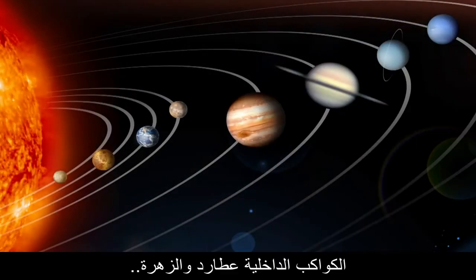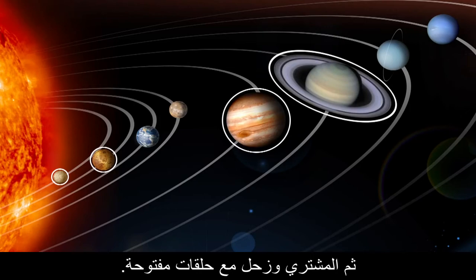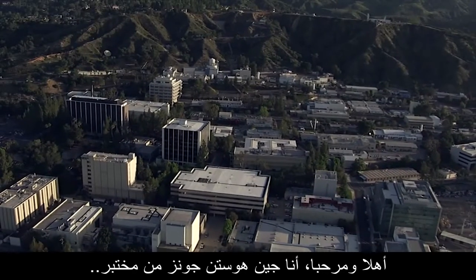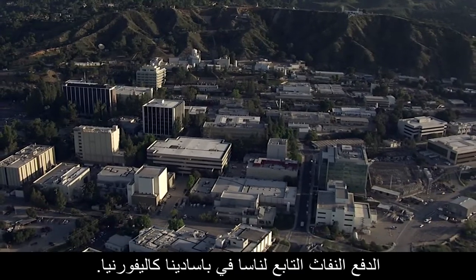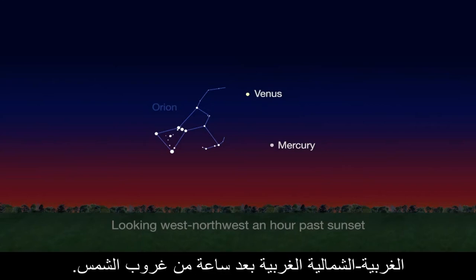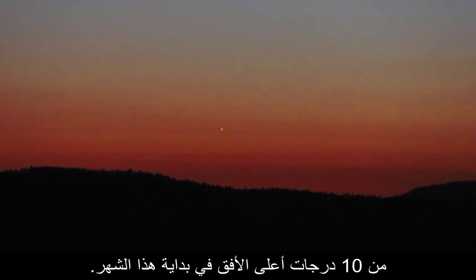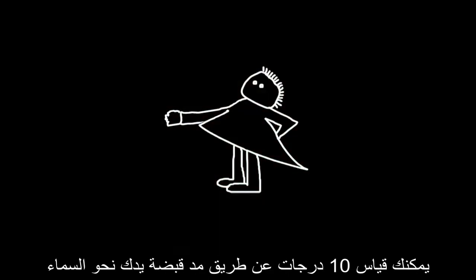Hello and welcome. I'm Jane Houston Jones from NASA's Jet Propulsion Laboratory in Pasadena, California. This month Venus and Mercury grace the west-northwest sky an hour past sunset. Elusive Mercury should be visible a little less than 10 degrees above the horizon early in the month. You can measure 10 degrees by holding your outstretched clenched fist against the sky. Bright Venus is easy to see another 20 degrees above Mercury.